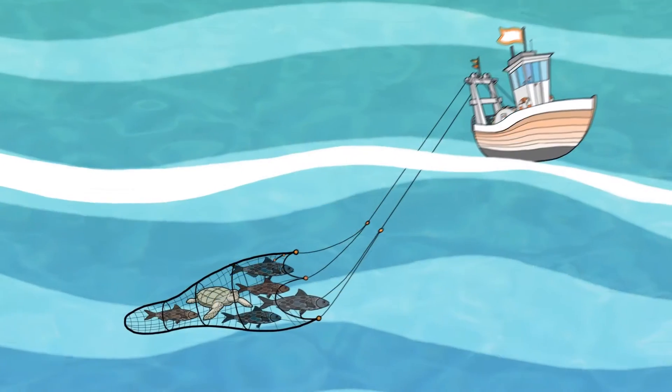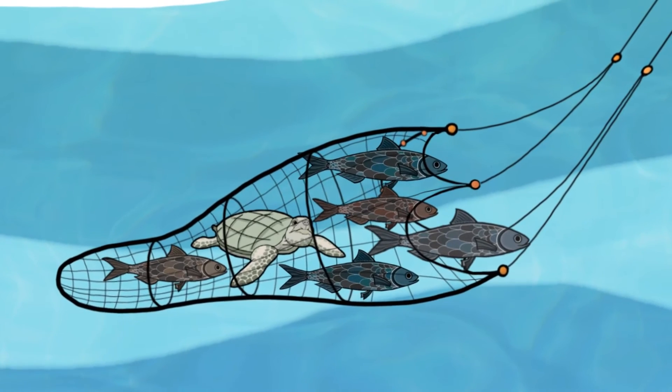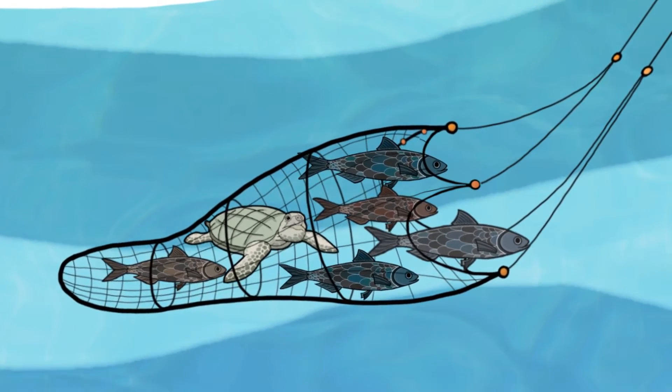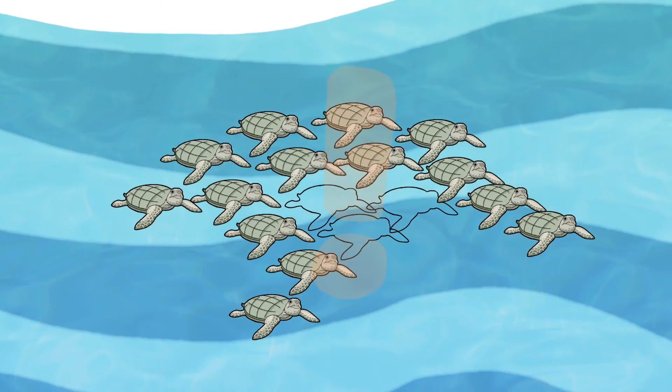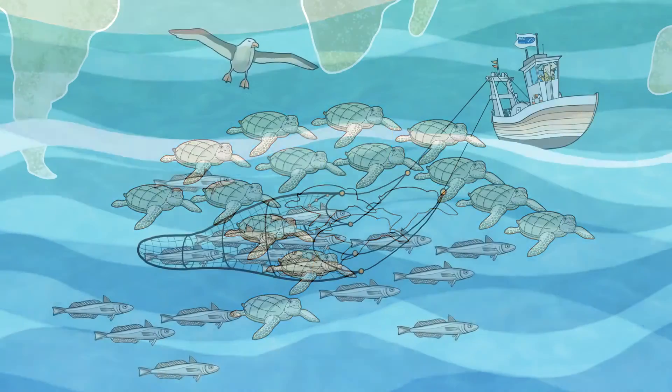It is also important to consider incidental catches of non-target species such as marine mammals and seabirds when determining whether a fishery is sustainable or not. In order to achieve MSC certification, fisheries must ensure that these incidents are investigated and minimised wherever possible.